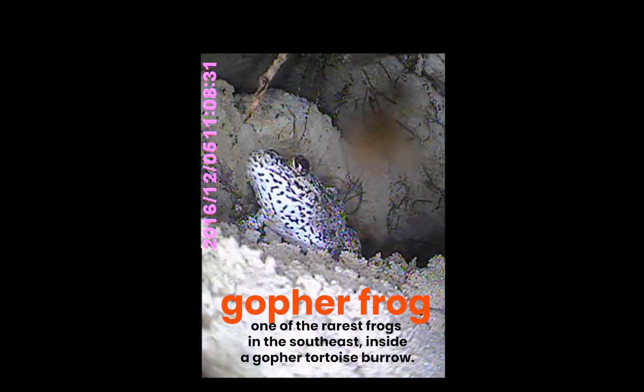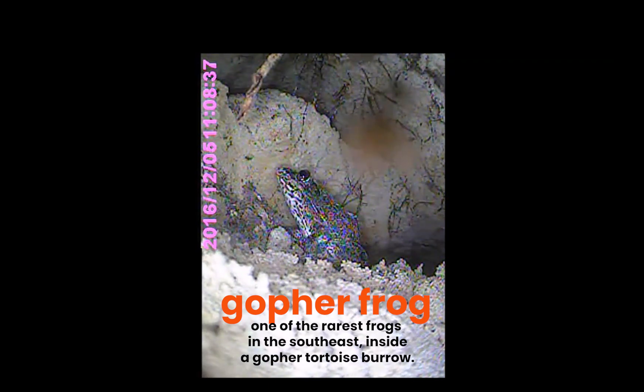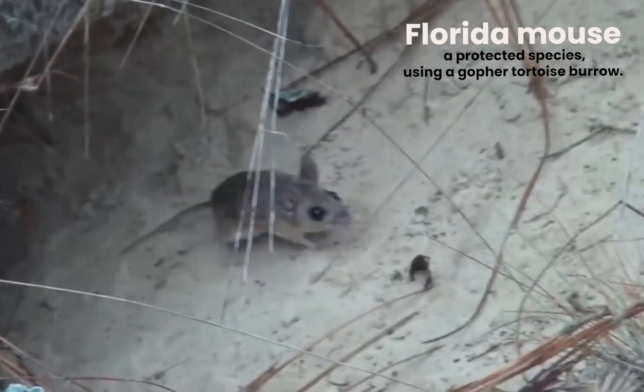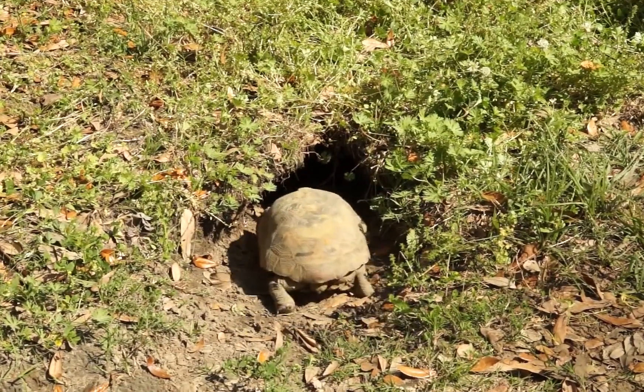Gopher tortoises dig deep burrows, and over 350 other species rely on those burrows for shelter — from snakes to small mammals and even insects. These burrows are safe havens in the hot summer heat, a warm place in the winter, and during wildfires.